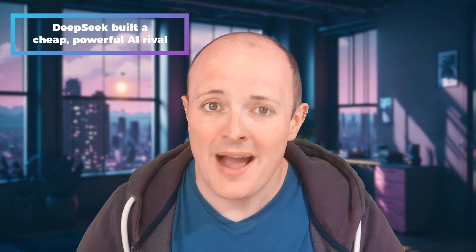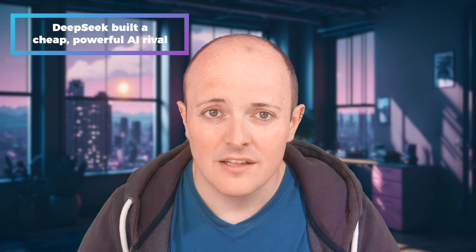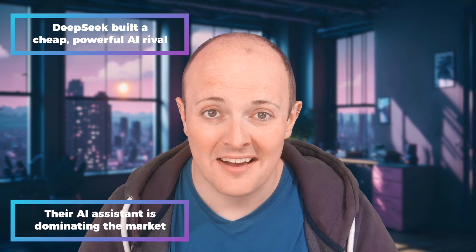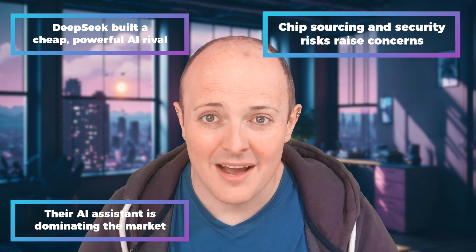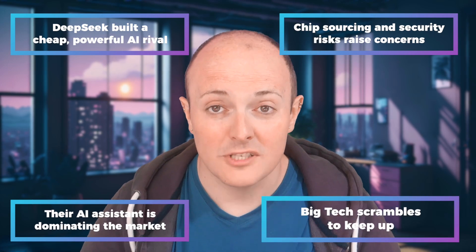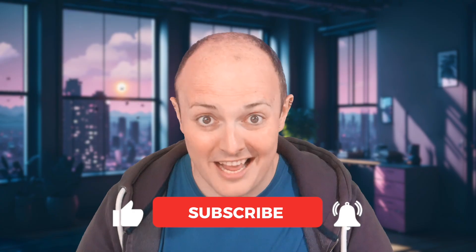To summarize: DeepSeek, a Chinese AI company, has built a powerful ChatGPT rival for a fraction of the cost, using a technique called distillation to train smaller, more efficient models. Their AI assistant has already topped the US App Store, and even OpenAI admits they may need to rethink their strategy. There are concerns about how they got their Nvidia chips and whether cheaper AI could lead to security risks or misinformation. Big tech is now scrambling to respond, and at this rate, even our fridges might start running AI. I'm the Lesson Hacker, this has been the Craig and Dave channel, and I'll see you next time.